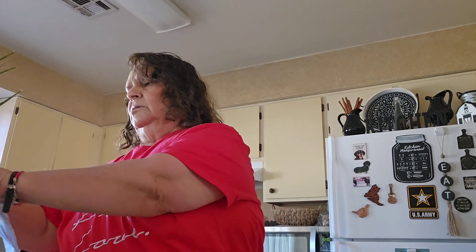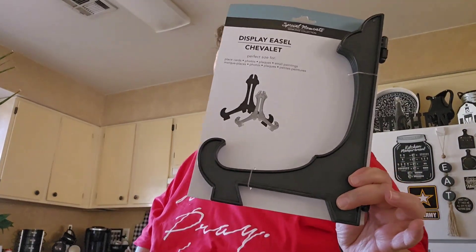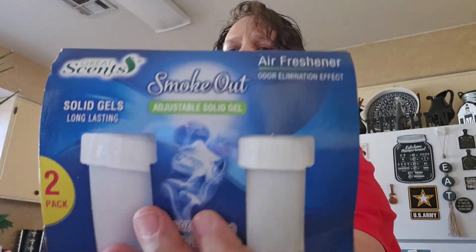This is not a big haul. Then I got this display easel. I thought I had some but I can't find them, so I went ahead and got this — it's for a picture in my room. And then I got this by Great Scents — it's the Smoke Out. Nobody smokes here anyway. It's adjustable solid gel, a two-pack smoke eliminator. So I picked that up.